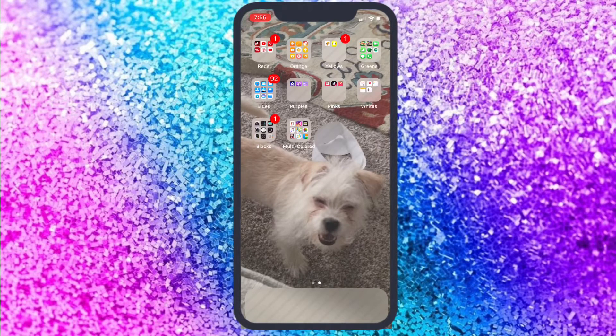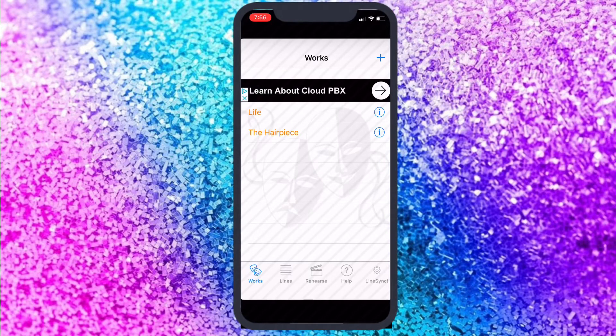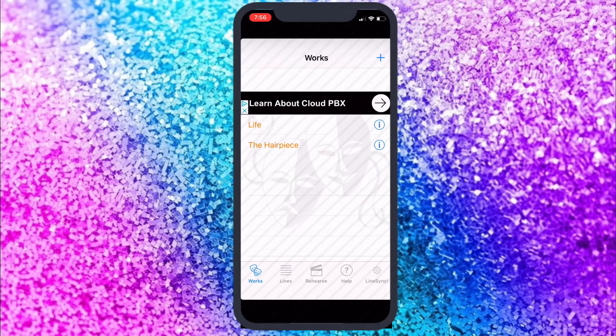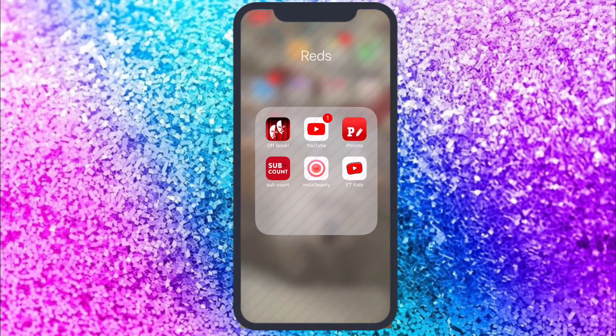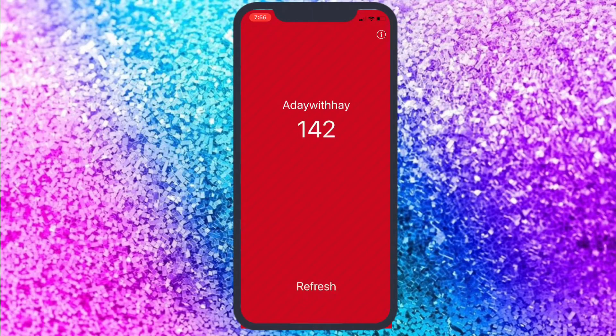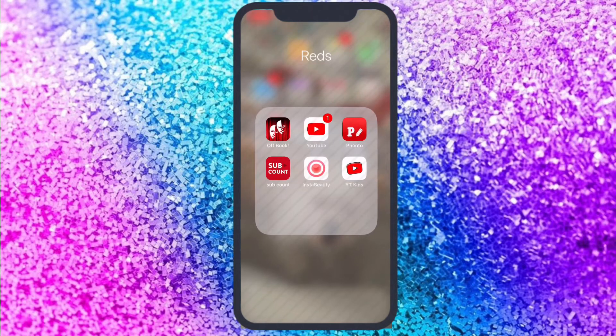So I'm at my home screen right now. You can see my little dark prince, and my stuff is color-coded, so I'm going to go from red to multicolor. In my red folder I have Off Book, which helps me remember my lines — you can see I was in 'Life in the Hair Piece.' My second is YouTube, Fonto, and then Sub Count. I have 142 subscribers in my Hey Hive. Then I just have Insta Beauty and YouTube Kids.